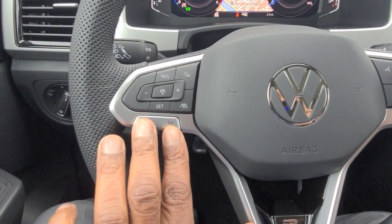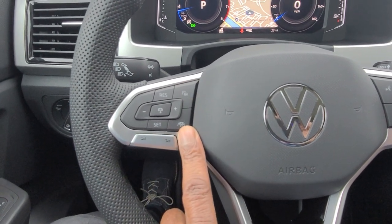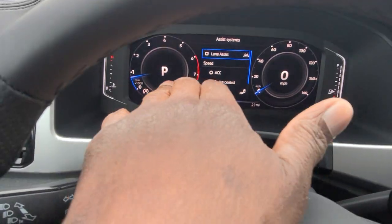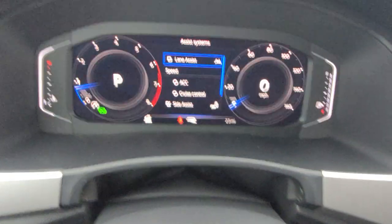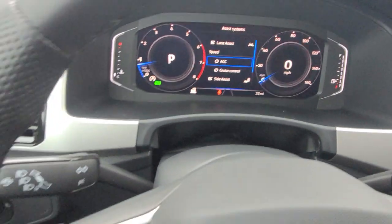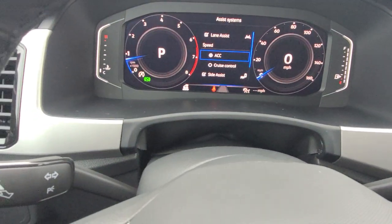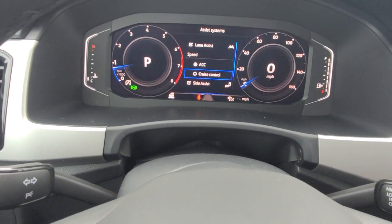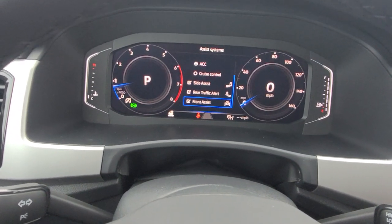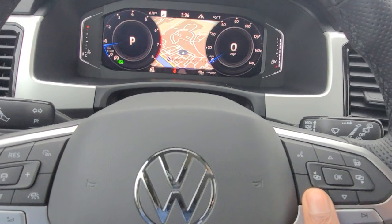The steering wheel has flat silver spokes with the R-Line logo trimmed in piano black, the Volkswagen logo in the center, volume controls, and cruise control on/off. There's a travel assist button, lane assist, and side assist for turning those features on and off. Using the tip of the turn signal stalk you can toggle through options — adaptive cruise control is the default, with regular cruise control, blind spot monitoring, rear traffic alert, and front assist also available.